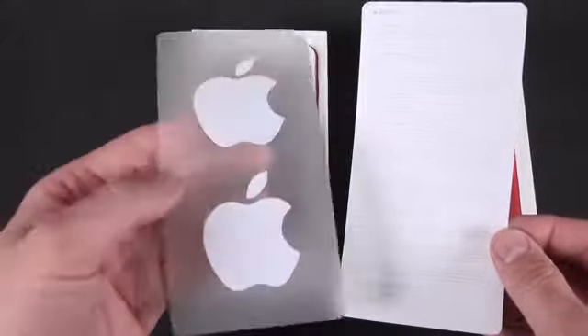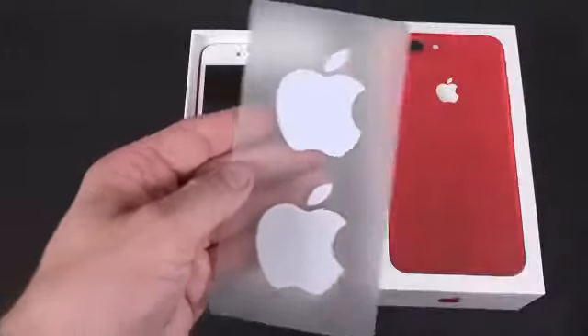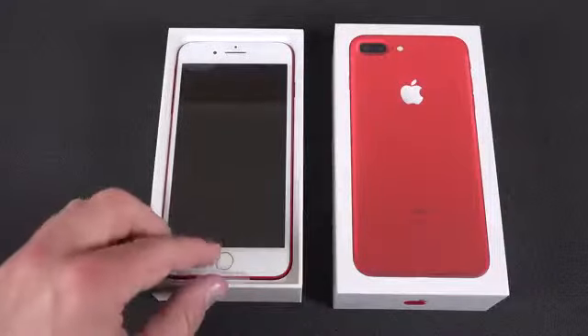Unfortunately, the Apple stickers are not red — that would have been fantastic. They're just white and they come on a clear sheet, just like the other iPhone 7 and 7 Pluses.